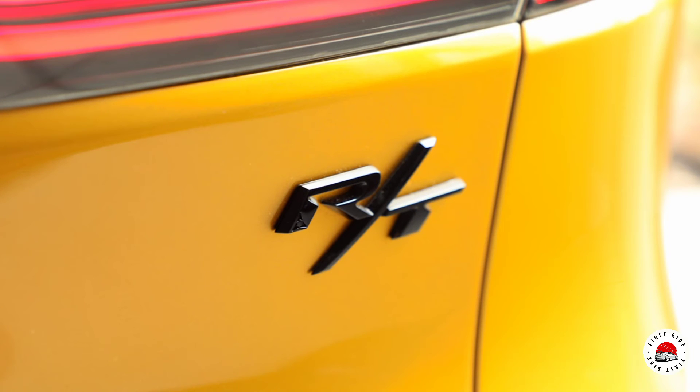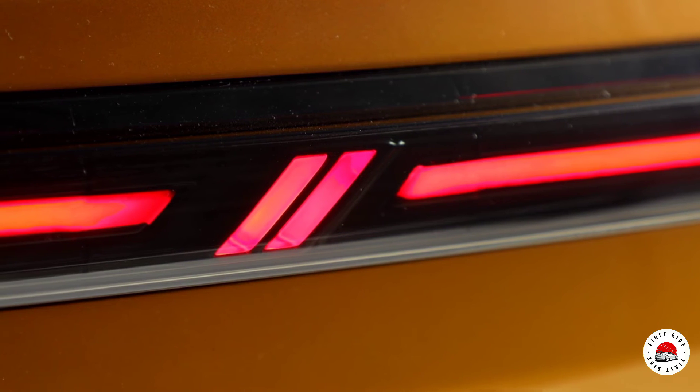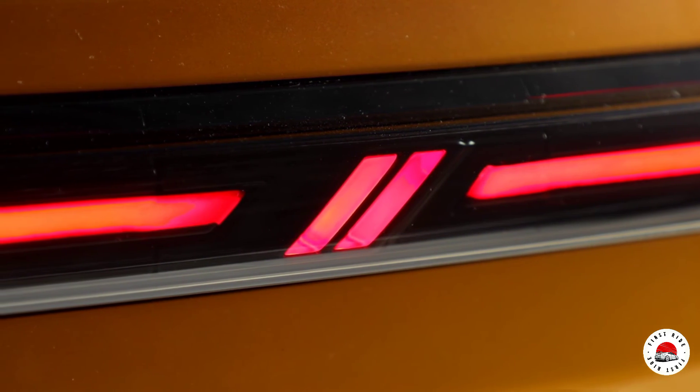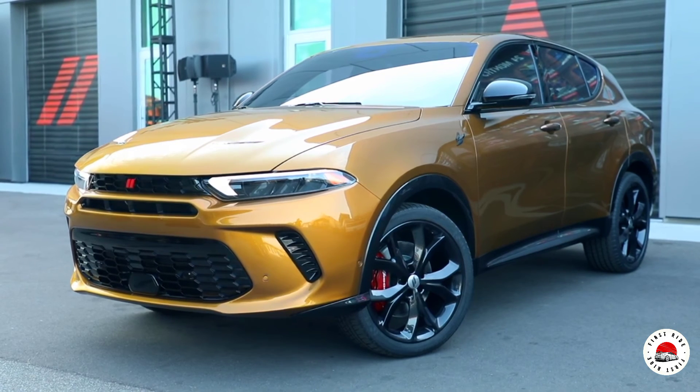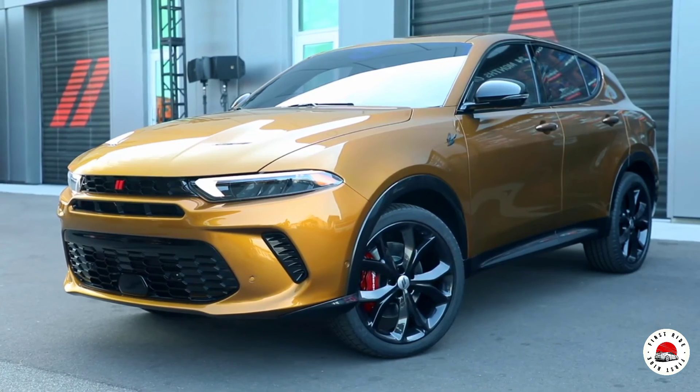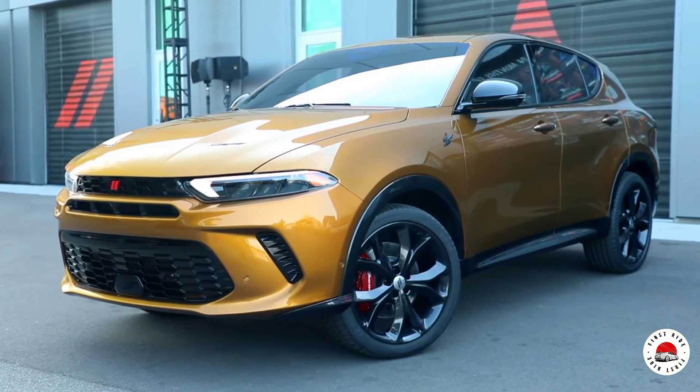The Dodge Hornet R/T plug-in hybrid electric vehicle, PHEV, will be the most powerful utility vehicle in the segment with 285-plus horsepower and 383 pound-feet of torque, and offers more than 30 miles of all-electric range.